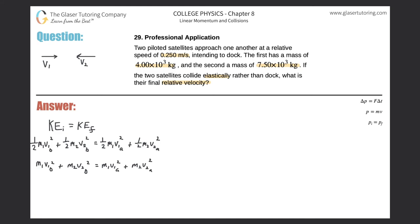Now let's move on to momentum. Momentum is conserved, so the momentum initially equals the momentum finally. Expanding: M1·V1B + M2·V2B = M1·V1A + M2·V2A.